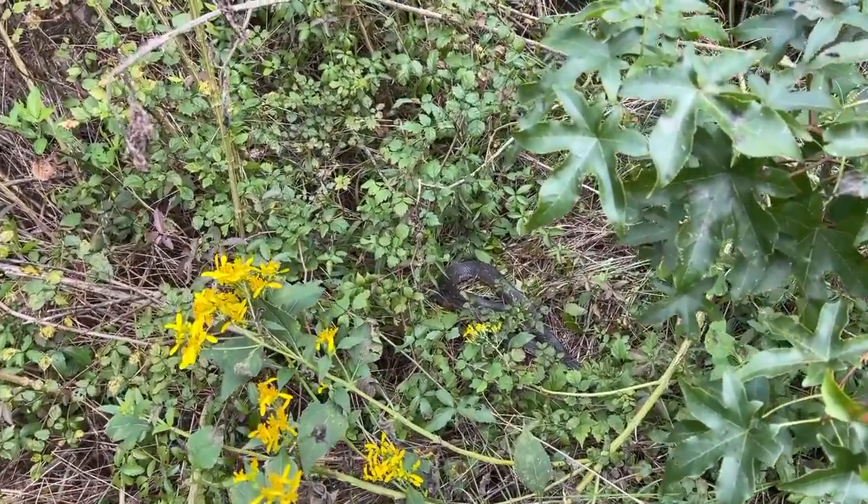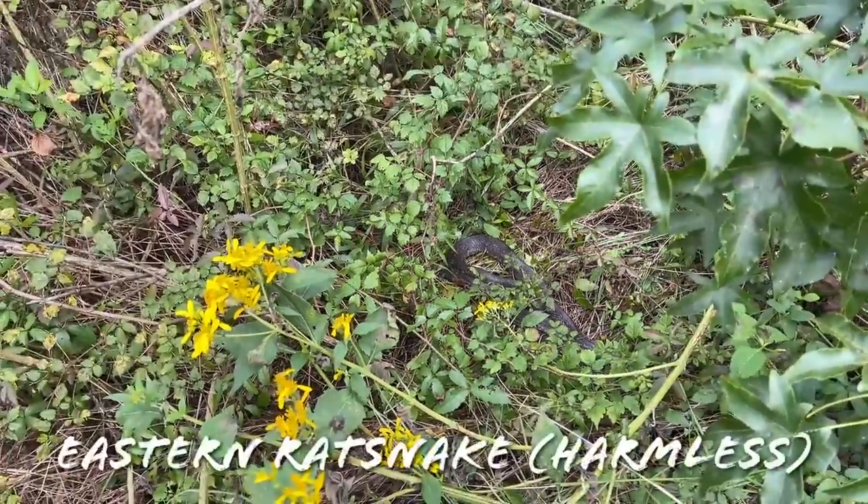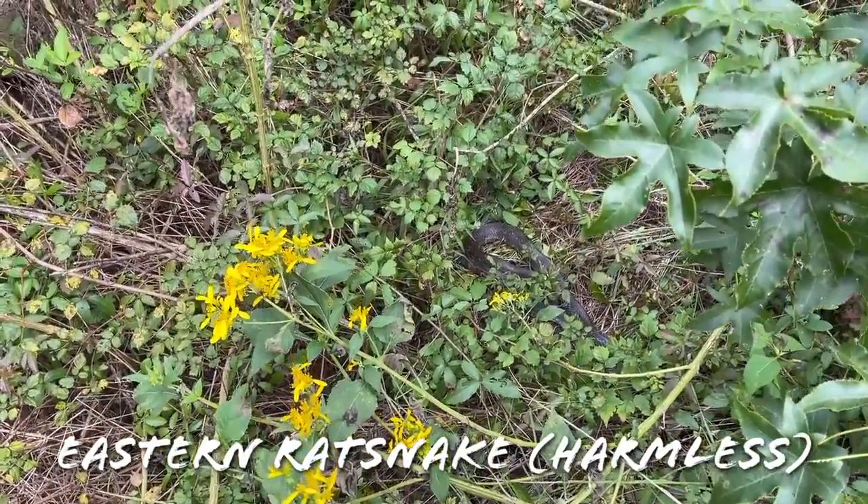Here's our next snake of the day — a big rat snake down in the grass right here, also in shed. Just chilling though. We might try to get a photo of him real quick.